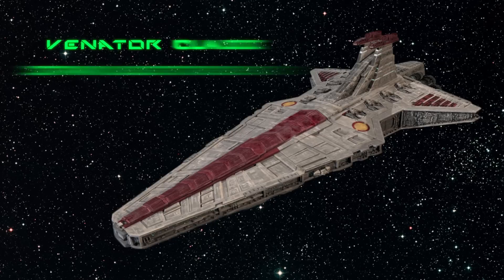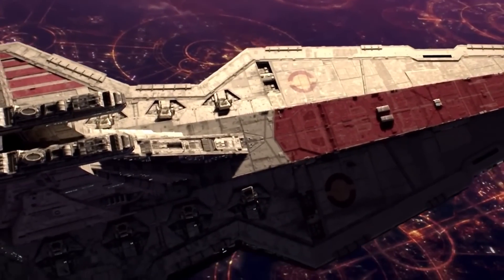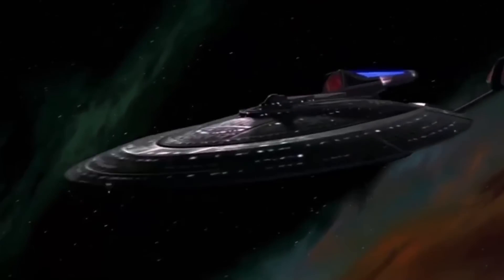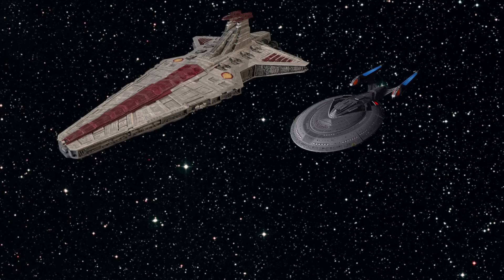Now let's look at the Venator Class Star Destroyer. The ship was 1,155 metres long — that's four times as long as the US supercarriers like the USS Enterprise. And if we are dissing Star Trek, it's almost twice as long as the USS Enterprise 1701E. The Venator Class, according to legends, had a range of 60,000 light years.